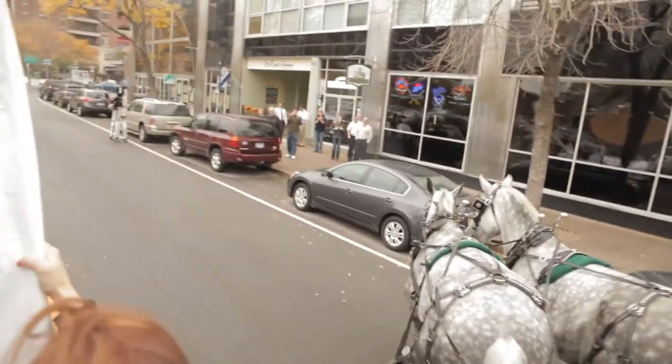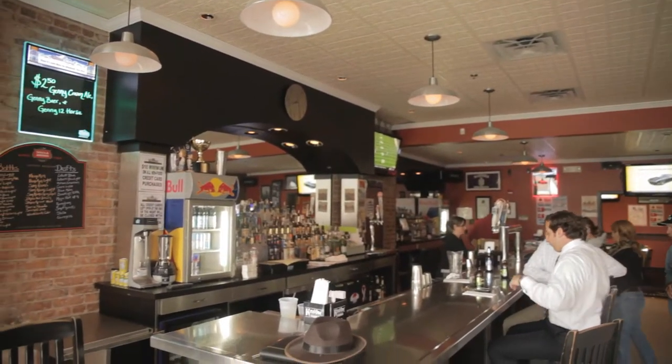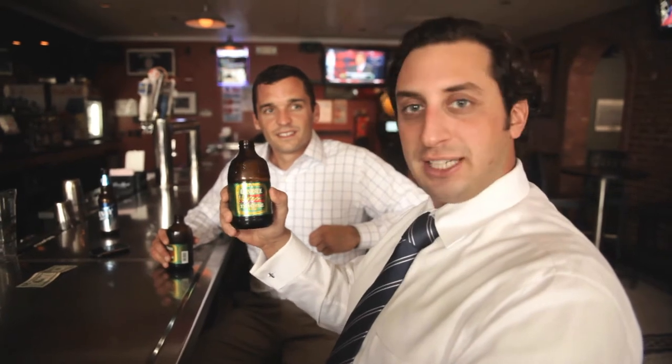We're heading to Matthew's East End Grill. I think it's great that the brewery is bringing back the 12 Horse, and that they're putting it in the retro bottles. Here at Matthew's, we look forward to selling a lot of it — it's been one of our most requested items by our customers over the years. Thank you for reuniting us with an old buddy, 12 Horse Ale.